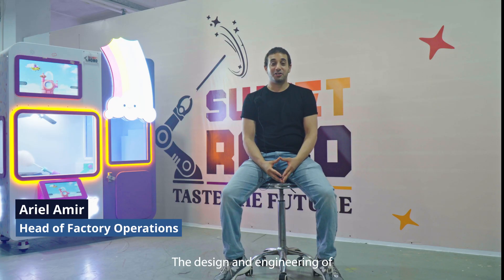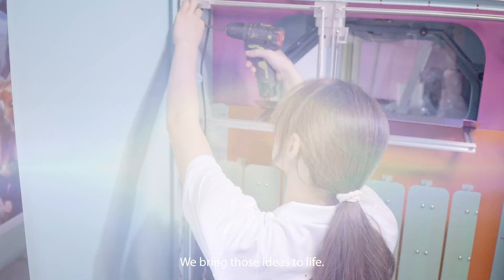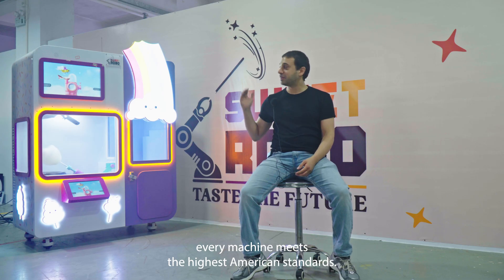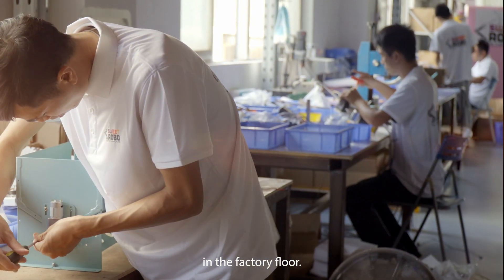The design and engineering of our machine starts in our New York office. But here in the factory, we bring those ideas to life. Our team works with precision and care to make sure every machine meets the highest American standards. We're proud to turn vision into reality right here on the factory floor.